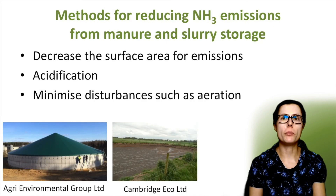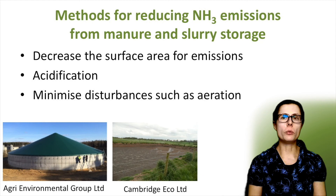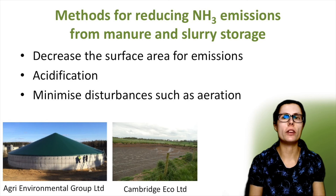This is an overview of how to reduce ammonia emissions once manure or slurry is being stored. There are three main principles. Firstly, decreasing the surface area where emissions can take place — done by covering the store in various ways depending on the store type, by encouraging crusting, or by increasing the depth of the store. The second method is acidification, a newer method starting to be used in some countries including Denmark. Thirdly, minimizing disturbances such as aeration — including stirring the slurry as little as possible. Not all methods will be suitable for all types of manure and slurry; for example, allowing a crust to form will only work on thicker slurries with over 7% dry matter.